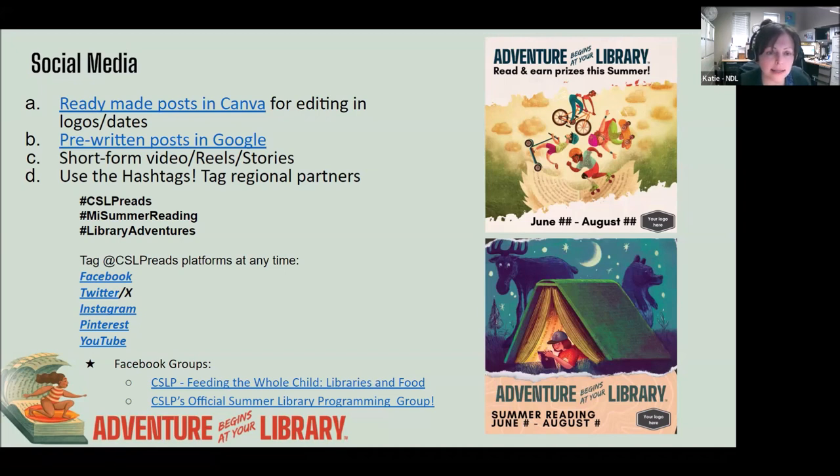Also, monopolize on customizing memes. The meme can be a well-known one, but if you can make it relatable to your library or summer reading, that's great — people want to laugh, want comic relief, and want something to share on their own Facebook page. You can use the regional partner hashtags from CSLP, and also the Library of Michigan hashtags for My Summer Reading and Library Adventures. Tag the CSLP platforms at any time — and feel free to tag the Library of Michigan too.